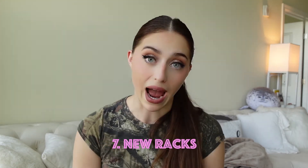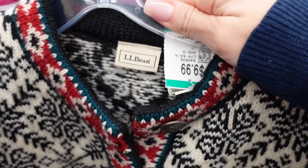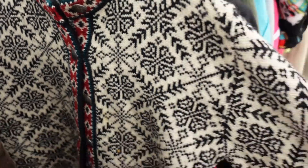Number seven is to look for the new racks. The thrift stores I go to in Michigan always have the regular organized sections and then racks on the end with new stuff. I feel like nobody ever touches them because they think the workers are still sorting through them — and they are, but they don't mind if you look. Go through those racks. They could have new pieces, new with tags, new season items. It always depends on when people are cleaning out their closets. Those are the best gems.